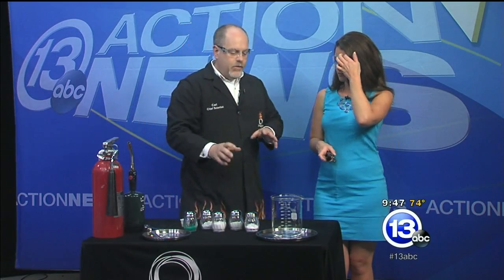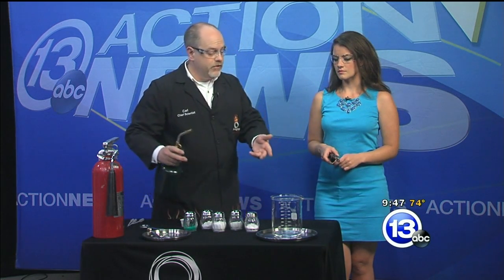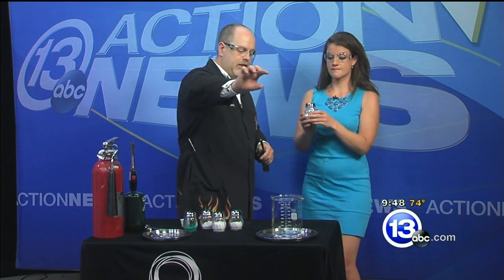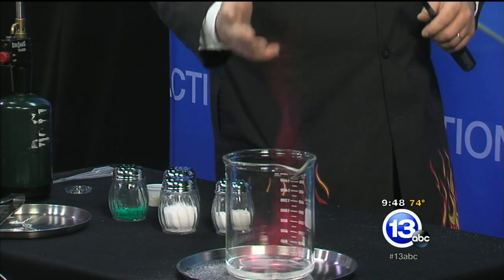The other way we can look at how different elements create colors is with a container of methyl alcohol. This stuff burns with a nearly invisible flame — it's hard to see, but there's definitely burning alcohol in there. You can feel the heat and hear that whoosh as it lights up. Lithium — you might find it in your cell phone battery. Sprinkle a little lithium chloride into the flame. A pinkish red — like a hot pink.